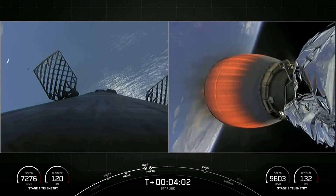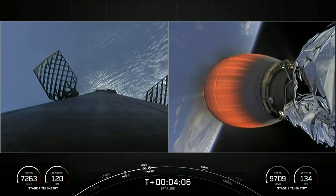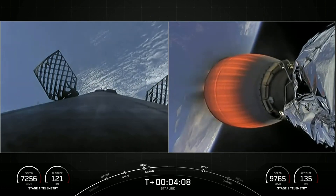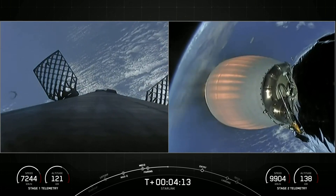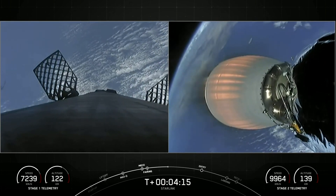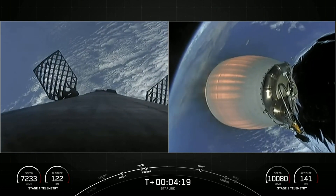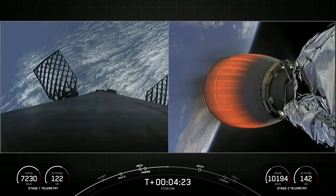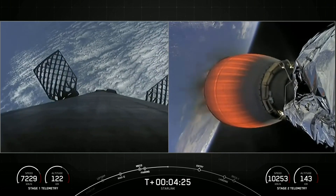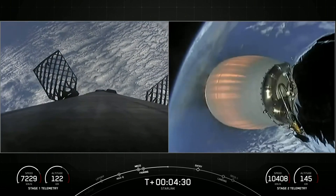The first stage booster supporting today's mission has previously launched 10 times, including Crew-1, Crew-2, SXM-8, CRS-23, IXPE, Transporter-4 and 5, Global Star FM-15, and one other Starlink mission. It's got quite a repertoire of launches under its belt.